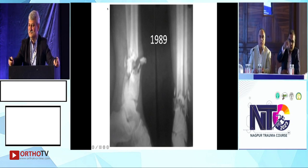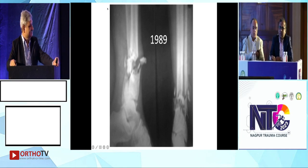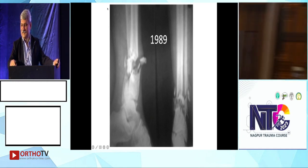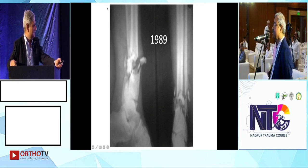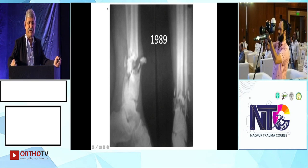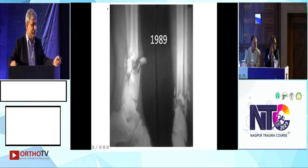Debridement first, then depending upon contamination. Reduce it, collapse it, and apply an external fixator to begin with. Once the soft tissue settles down — and in a distal third fracture we must be careful — we can think definitively. Anyone for Ilizarov in this case?